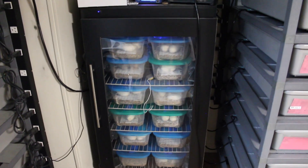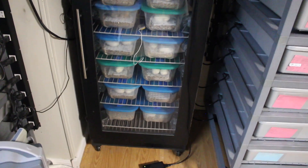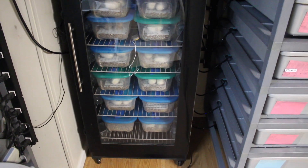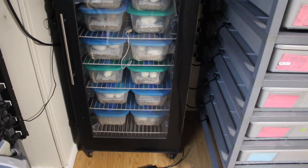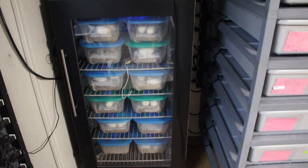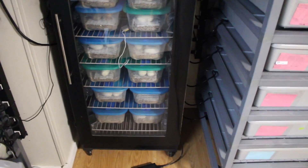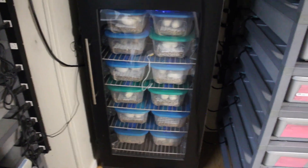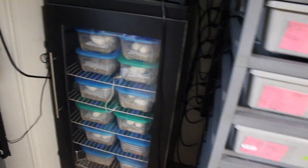The incubator is pretty full. I've got one clutch in the outside incubator, this one's all full. I have a clutch of ball pythons due any day now and a clutch of blood pythons due in about a week. I'll try to do some cutting videos if I can. I was out of town for clutches seven, eight, and nine, and clutch ten was laid the day I got back. I did post some stuff on Facebook and Instagram for clutch ten, and I just wanted to talk about those other clutches.